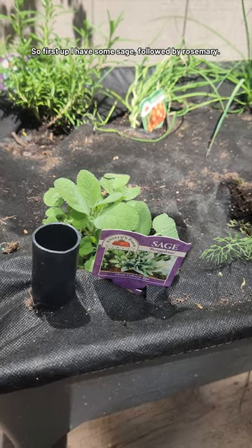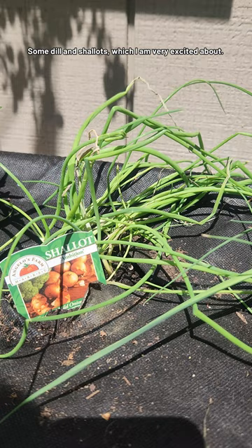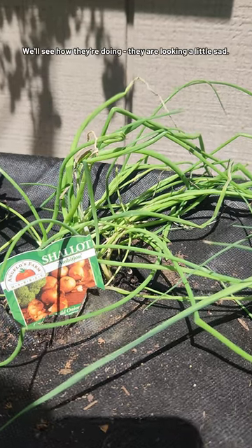First up, I have some sage, followed by rosemary. Then some dill and shallots, which I am very excited about. We'll see how they're doing — they're looking a little sad.